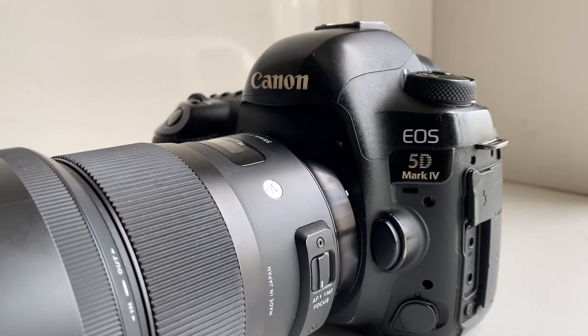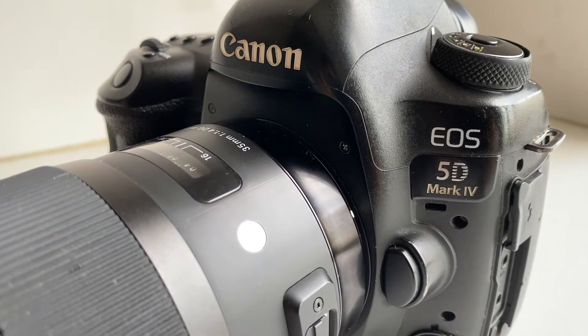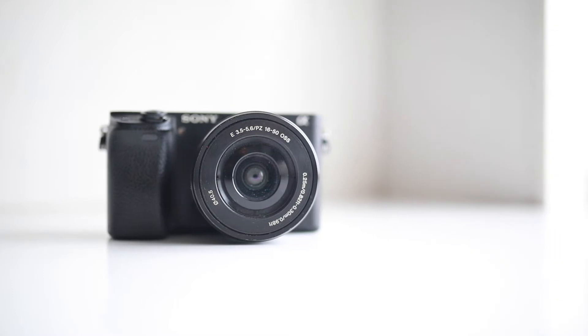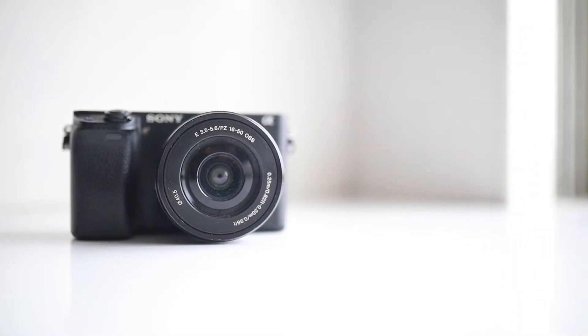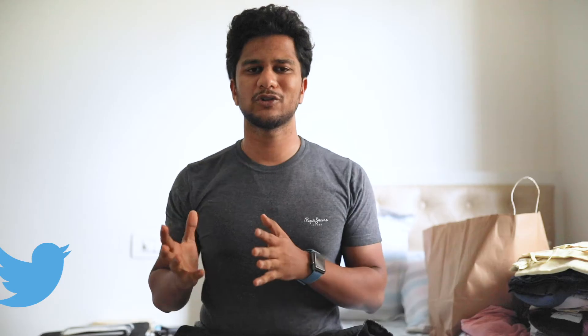The most important thing in my camera bag right now is the camera itself. I own a Canon 5D Mark IV — it's one of the best cameras I've owned and all the recent 3-4 videos have been shot on it. The other camera I own is the Sony A6300. It's really lightweight and great — a really pocket-friendly camera if you're traveling, good for vlogging, and the video quality is superb. And last but not least, I also own a GoPro Hero 6, which is most probably used for motovlogging.